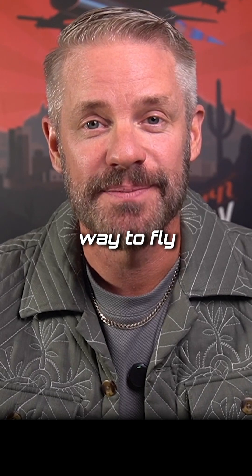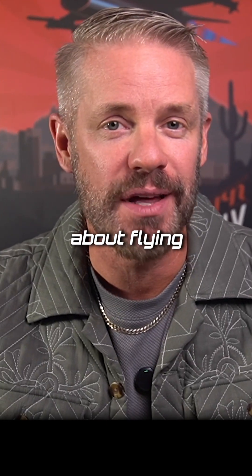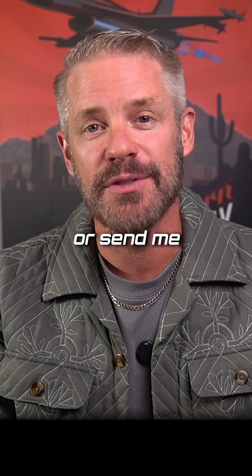It's a really fun way to fly. Thanks for the question. If you have more questions about flying fighter jets in the Air Force, hit me up in the comments or send me a DM.